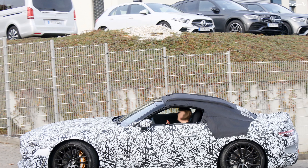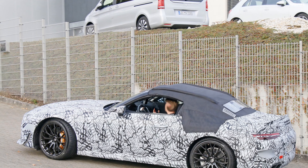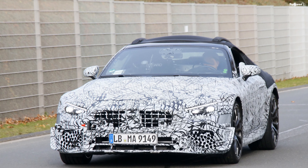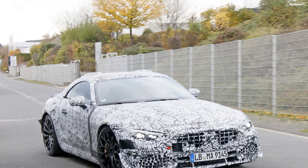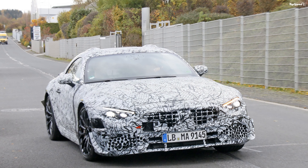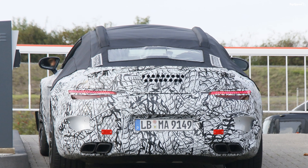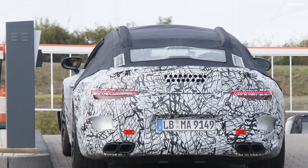The 2022 Mercedes-Benz SL is the upcoming 7th generation version of the SL class, the company's two-door roadster. Set to break cover in early 2021, the 2022 SL will replace the 6th generation model, also known as the R231, which was discontinued in 2020 after eight years on the market.